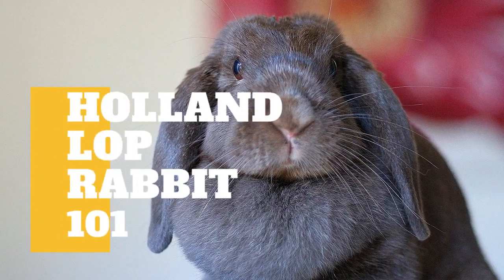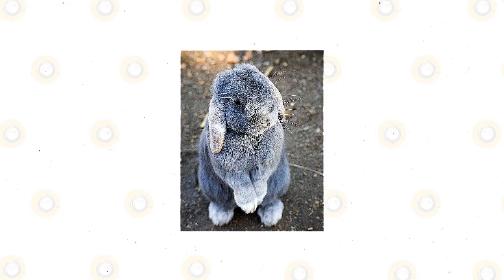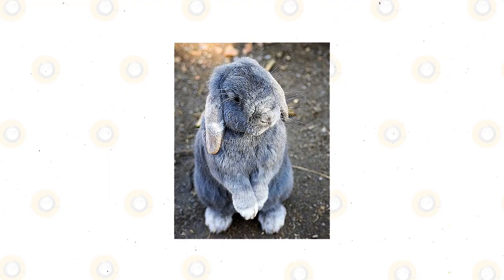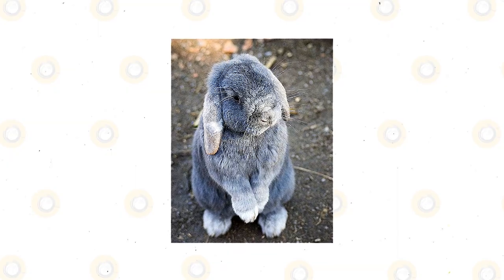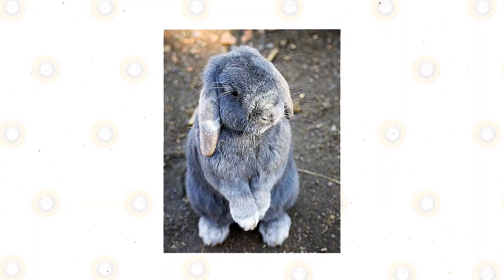In today's video, we are going to talk about the Holland Lop Rabbit. Originating from the Netherlands, the Holland Lop is the smallest of the Lop Rabbit breeds. These cute and cuddly rabbits are a very popular breed thanks to their sweet nature and good temperament. They are a favorite breed to have as a pet as they are very good with children, too.